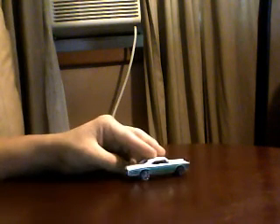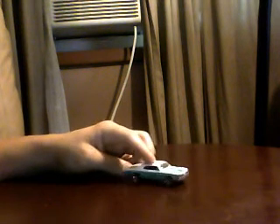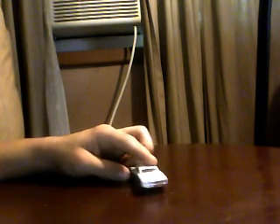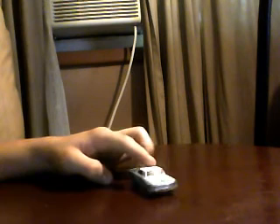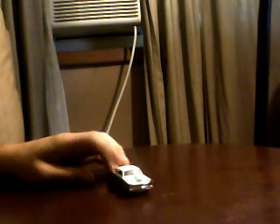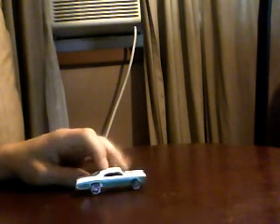The '67 Pontiac GTO. I guess GTO stands for Gran Turismo Omologato — correct me if I'm wrong if I can't say it. It looks cool. This Hot Wheels model was made in 1996 in Malaysia, while the real one was made in 1967. This was the second most famous GTO.